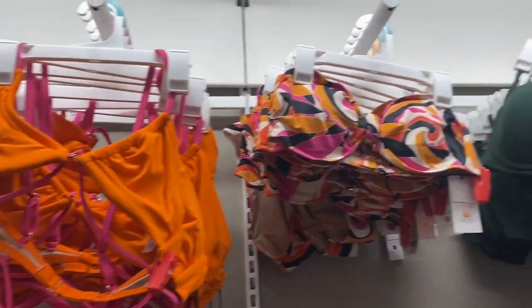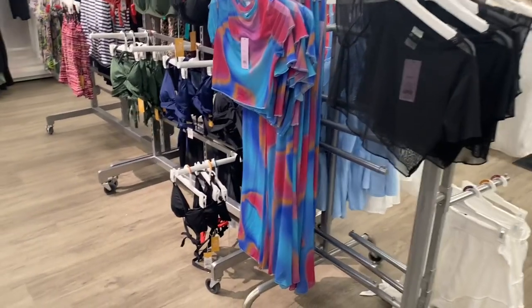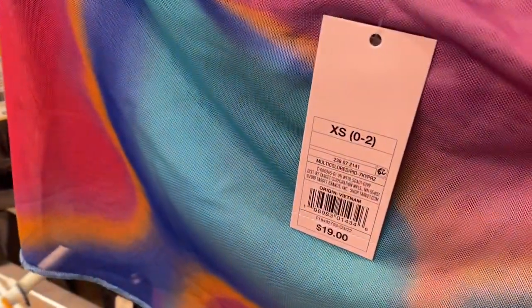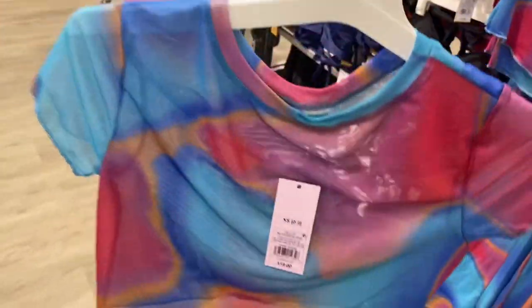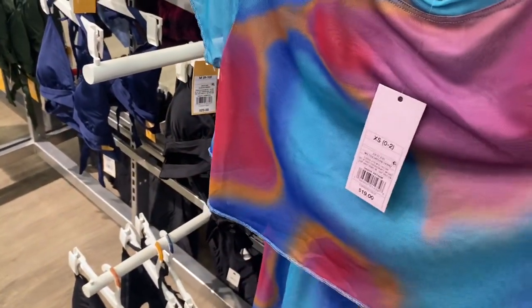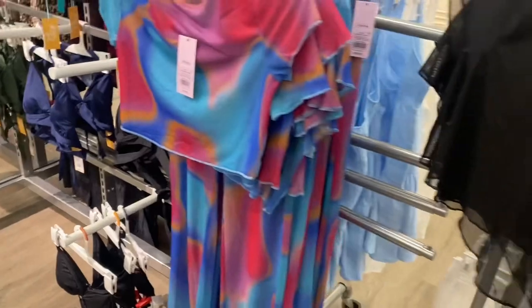Look at this red one — the bottoms back there have lettuce trim. I like the pink and the orange, that's cool. This one is actually really cool, it's $19, it's a cover-up, it's see-through. But you can also get these matching pants — that is so awesome — and you can get it in black as well.